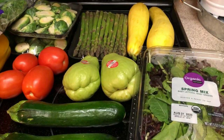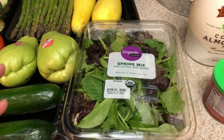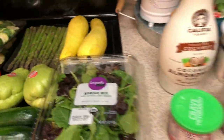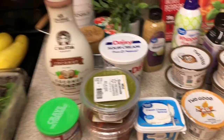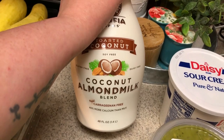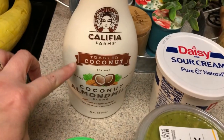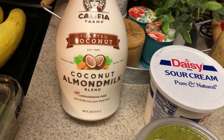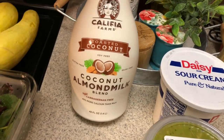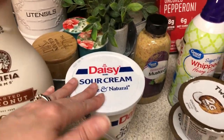If you hear any hammering, sawing, or drills — my husband is replacing a transmission in a vehicle in the garage. Spring mix for salads. You guys know I love this coconut almond milk for my smoothies. I finally broke down and got one of those cold foam milk frothers and it's coming tomorrow — I'm hoping that this milk works really good in that.